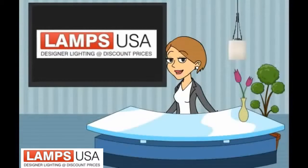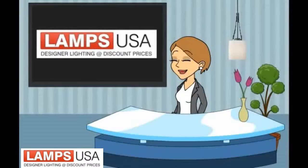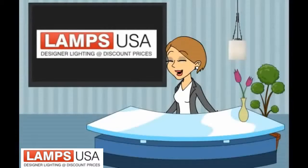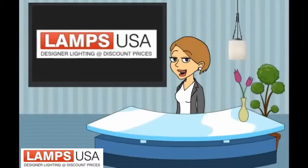Looking for a consistent theme of beautiful lighting for your home? Hi, I'm Luxy from LampsUSA.com, with another hot lighting collection.